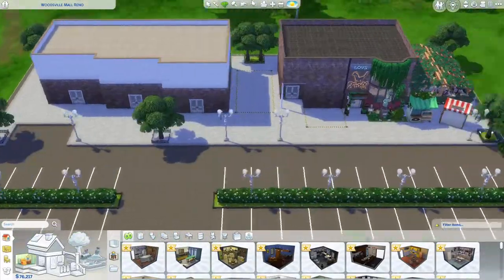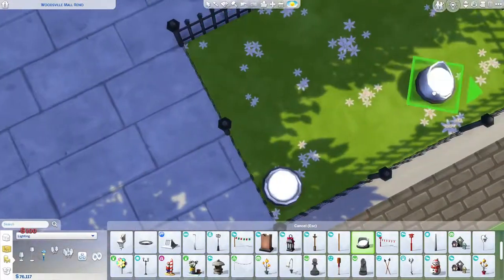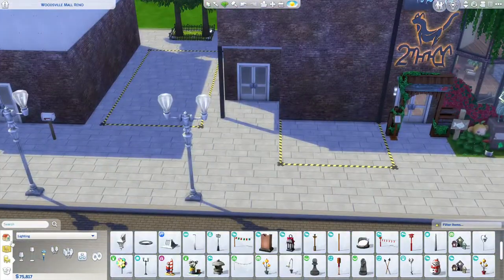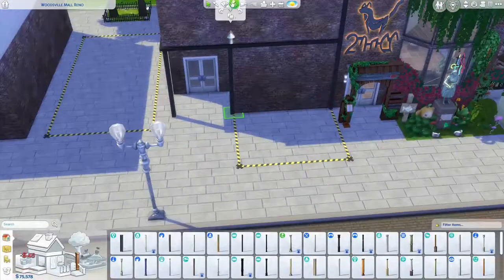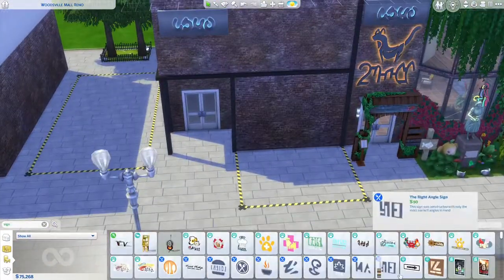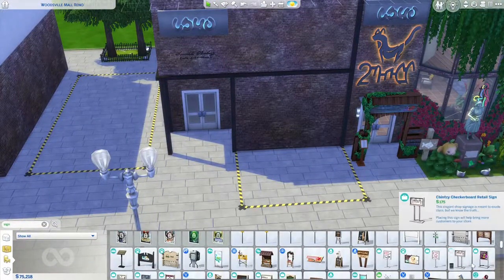Hey everyone! Today we're going ahead and doing a speed build video. This speed build is the renovation battle for the month of September, which is absolutely wild to think that we are in September of 2022.